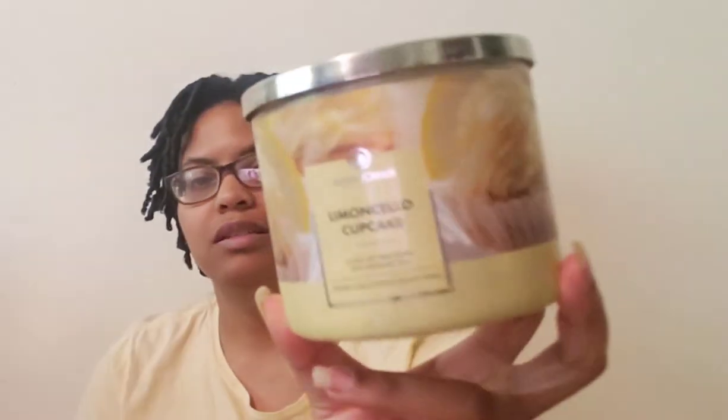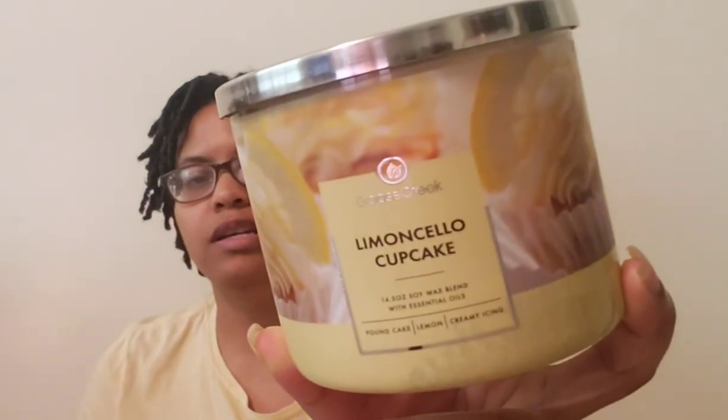For a medium throw, I would give it a six — you can smell it but it's not overpowering. As it's burning, the lemon and icing are at the forefront and then you get that bakery note afterwards; it's not as strong but I enjoyed it. I would definitely repurchase this one. The Limoncello Cupcake — definitely a repurchase. I had it burning in my bedroom.